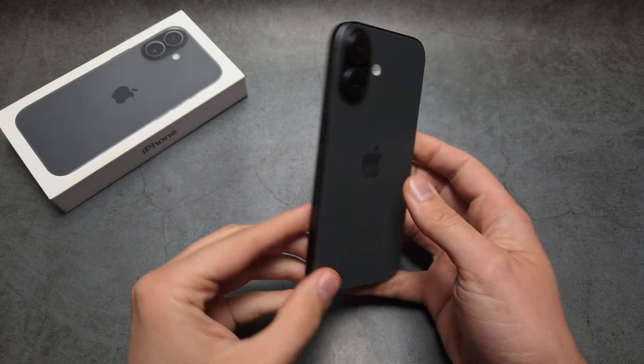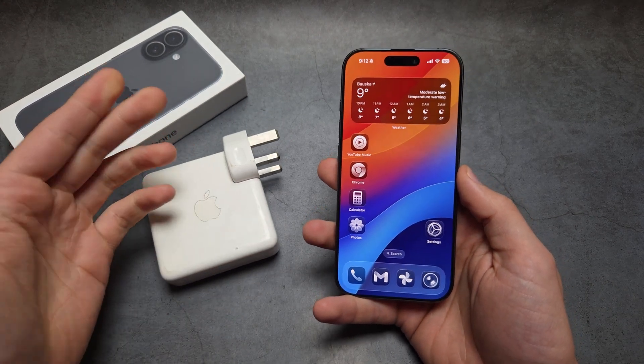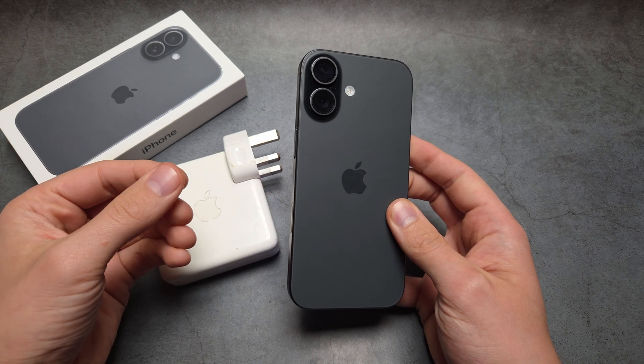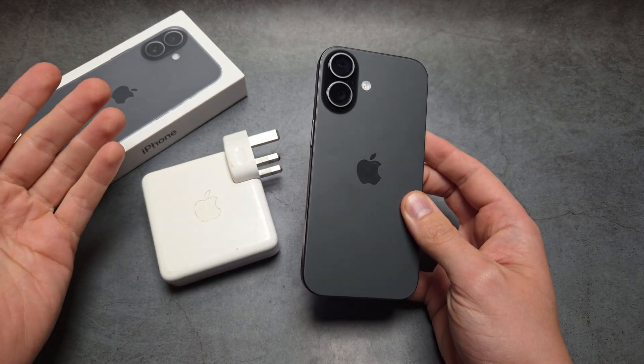Are you wondering if you can safely charge your iPhone 17 from a MacBook charger? Let's be real — this year the iPhone 17 gets a very decent upgrade when it comes to charging speeds, and most likely your old iPhone charger won't be good enough for this one, so it won't be able to deliver the power.